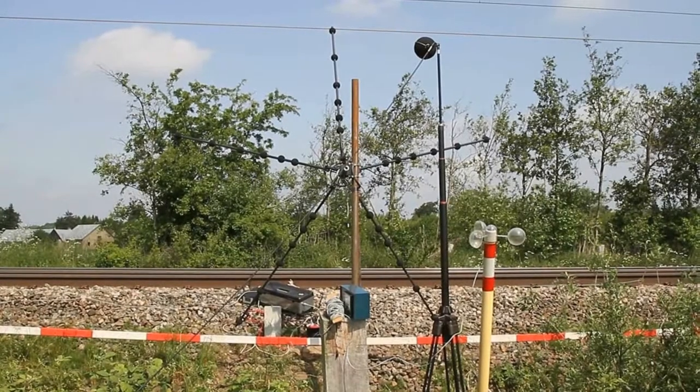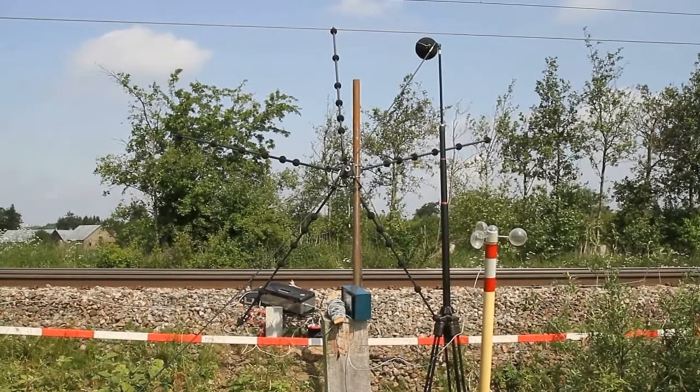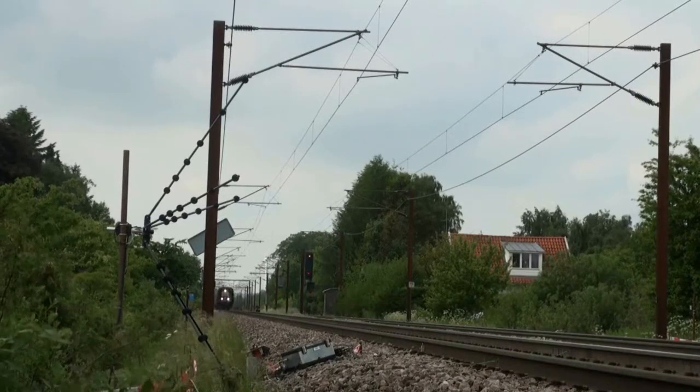Here we see a 3.2-metre diameter pentangular array with 30 microphones placed at the rail side to measure on passing intercity trains. The aim was to study the wheel-rail noise as a function of the damping material inserted at the rails and the sleepers.